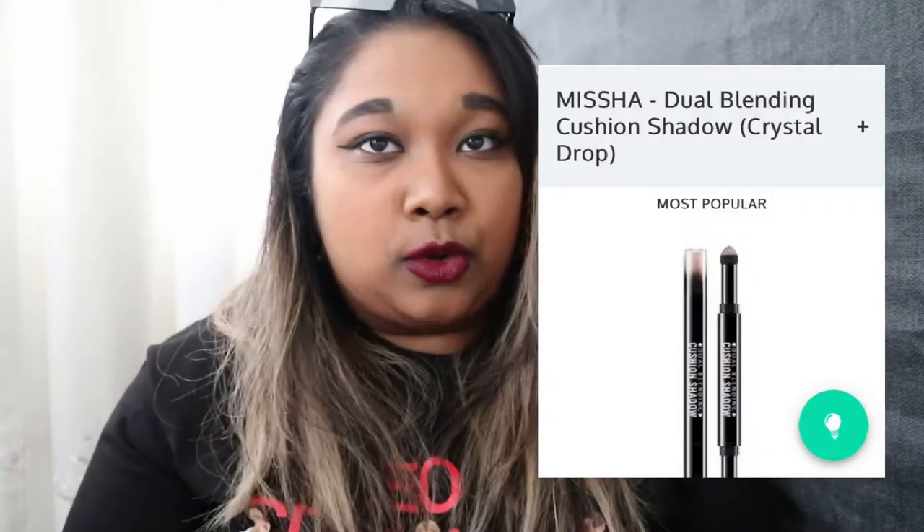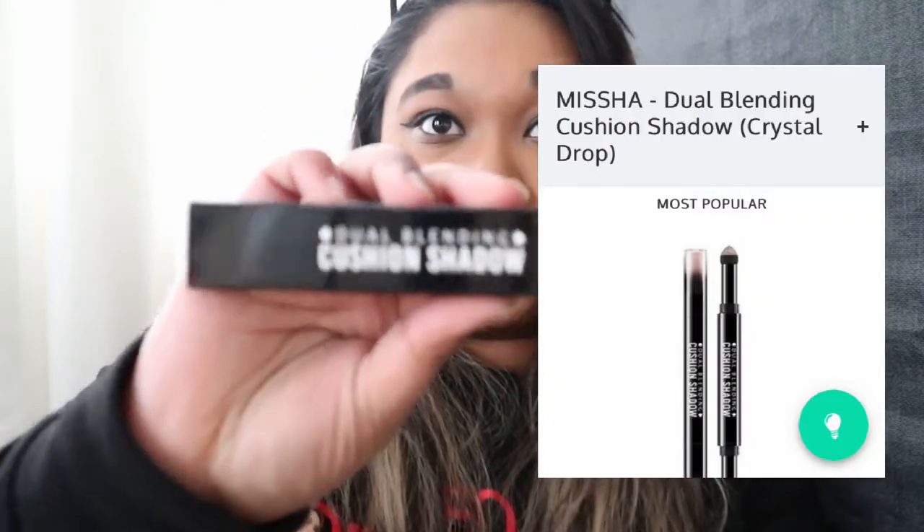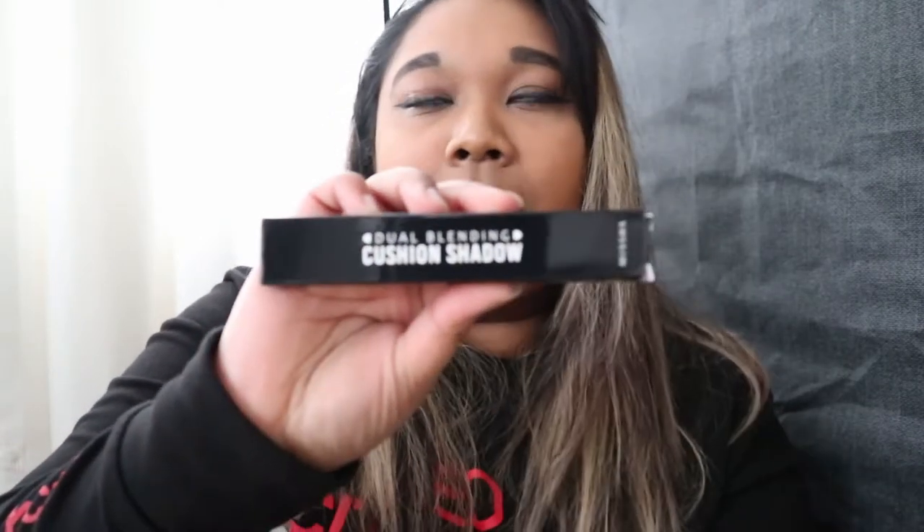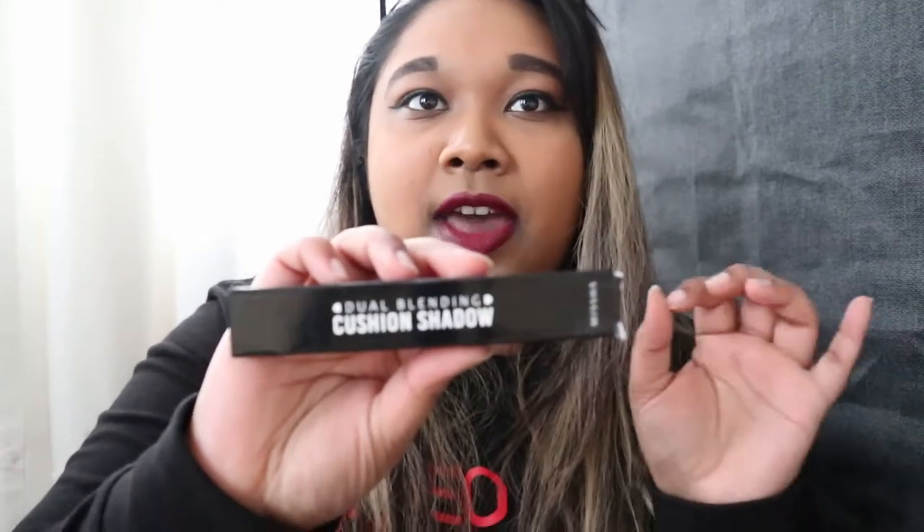Then we're gonna move on to stick shadows. I was really blown away by this one product — it's a dual cushion shadow. At both ends of the stick there's eyeshadow — the powder is kind of crushed in and the cushion is stuck in there. When you pop it out you can just go like this and it's literally right there.